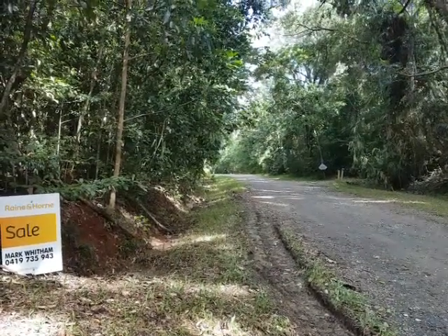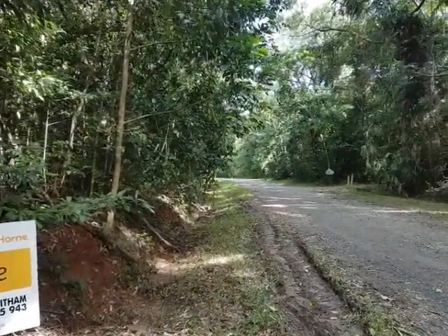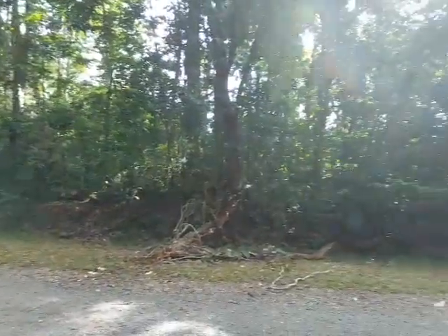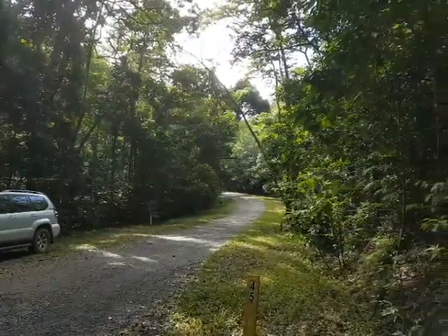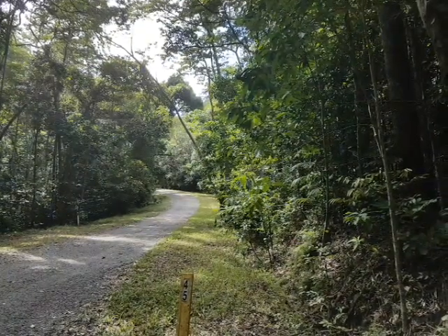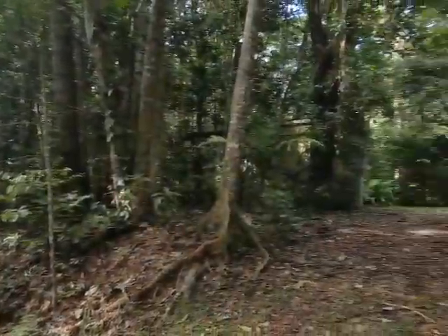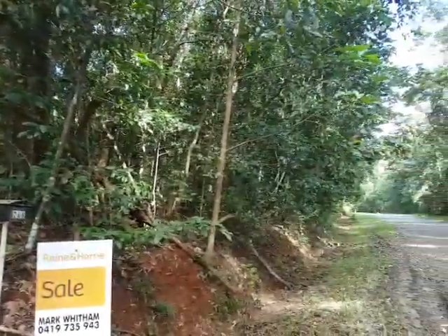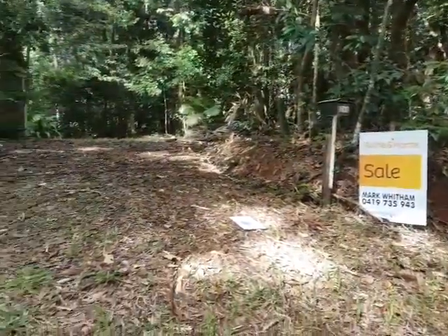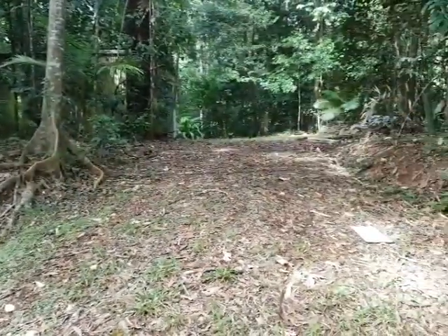Welcome to the peaceful and serene Silver Ash Road in beautiful Cow Bay. We're standing here only about 700 meters from the Cow Bay beach, which is a world-class beach, absolutely stunning. Silver Ash Road though is, as you can see, incredibly pretty, and we're standing right at the front here of 45 Silver Ash Road, or Lot 266 — and this really is a tucked away little gem.